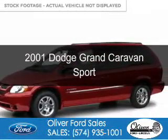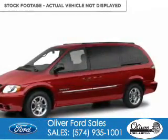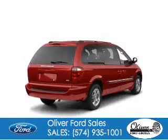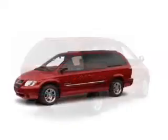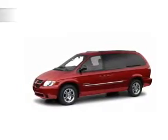This is a used 2001 Dodge Grand Caravan — grabbed life by the horns. It's powered by front wheel drive, six-cylinder engine, and a four-speed automatic transmission.